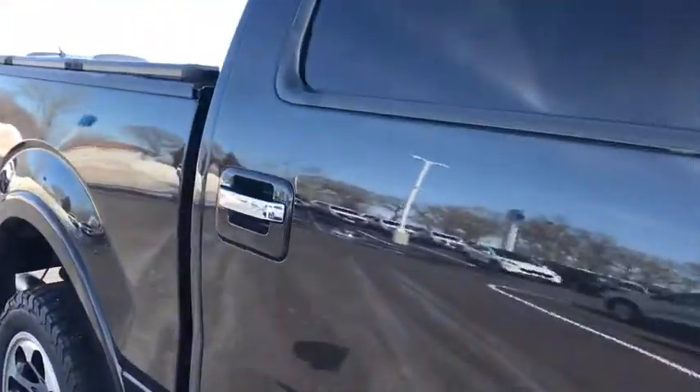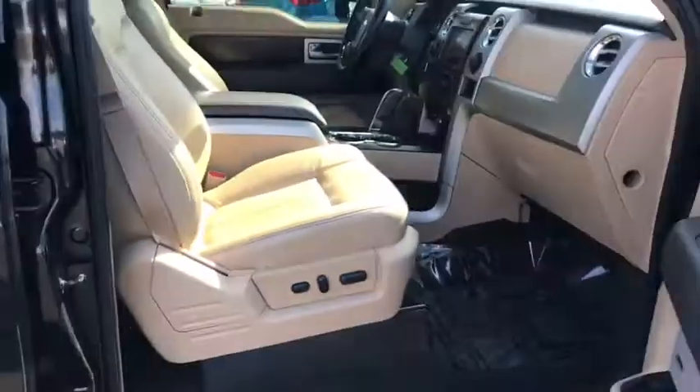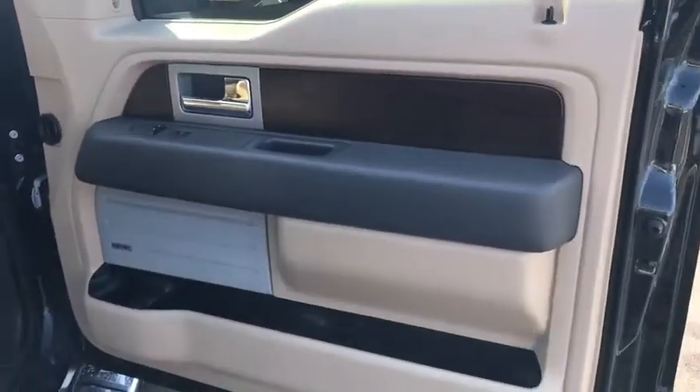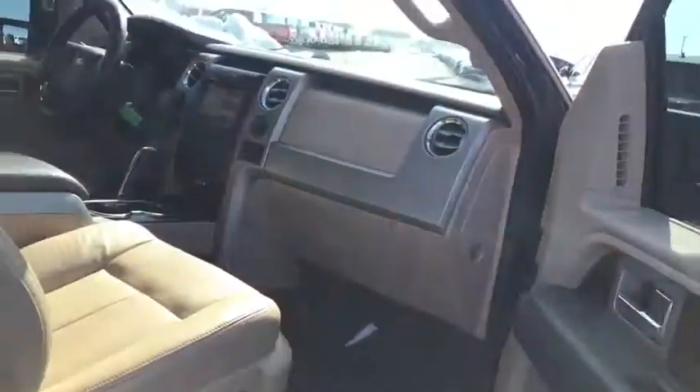This vehicle has less than 145,000 miles. Here are some of this vehicle's great options: stability control, leather-wrapped steering wheel, two-ton jack.